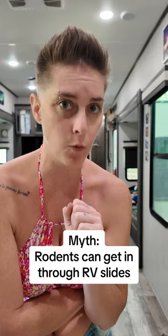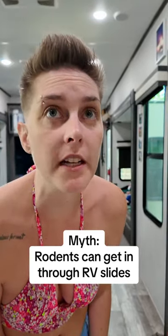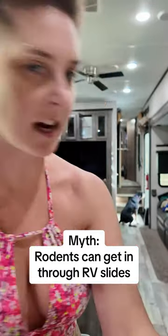Though we did have a mouse get in one time, and he wasn't able to get out of the basement — he died in the basement. R.I.P. Mousekowitz. Anywho, happy camping!